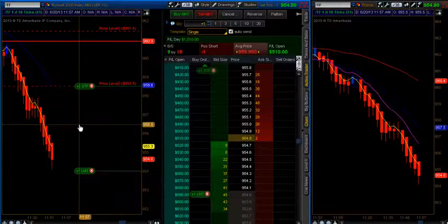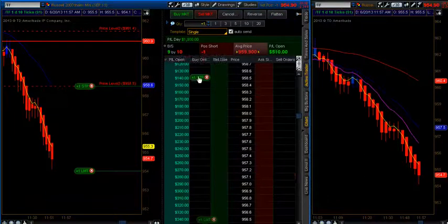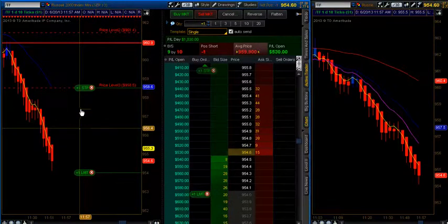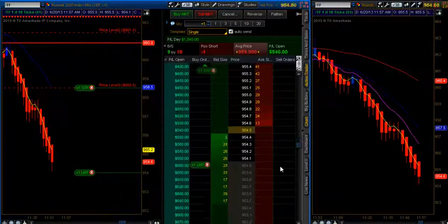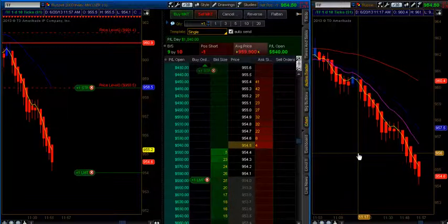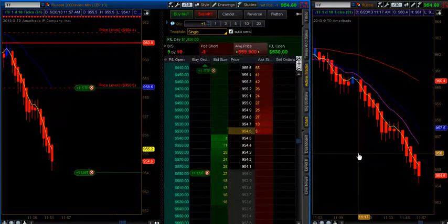Going ahead and moving this stop halfway. I want it to run all the way back up to 954. Going to move the stop to 956.4. I think we'll get it — one tick away. That weekly S2 will hold it, could expect the bounce back up. Here we go — market internals really driving down now. We're at negative 1600. Market breadth negative 381 on the tick.